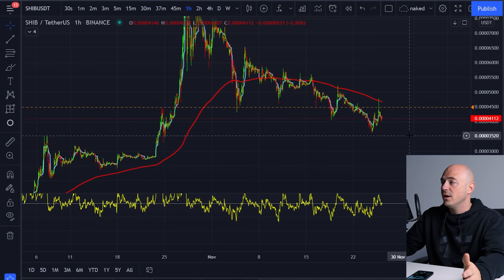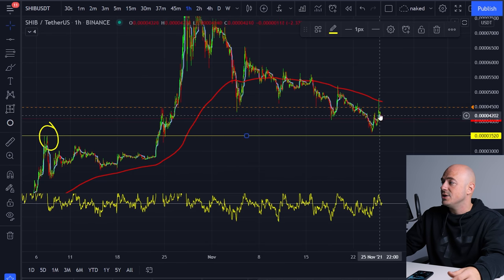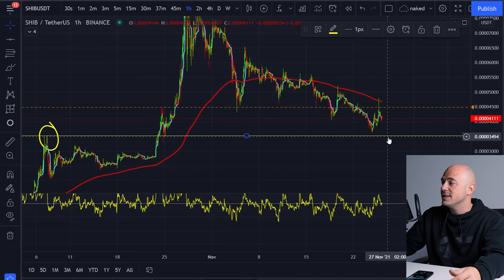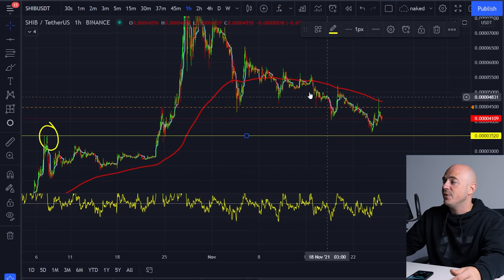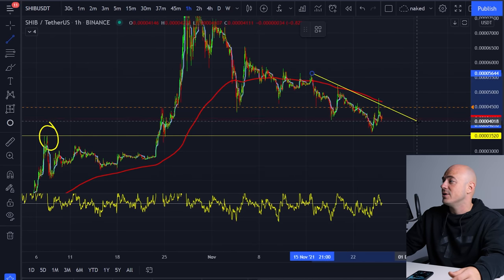The reason I say to be cautious is because we need to look at this high point right here. If we draw a horizontal line across that, we still did not touch that. So it could make another lower low, bouncing off of this level, and then use that as the divergence to thrust it forward, breaking it through that trend line.